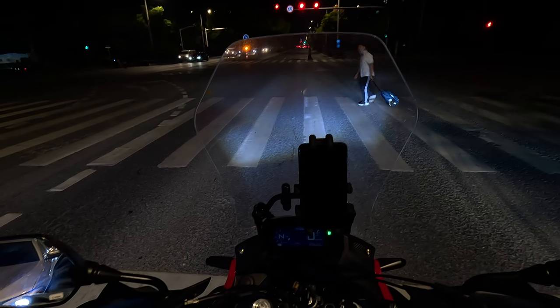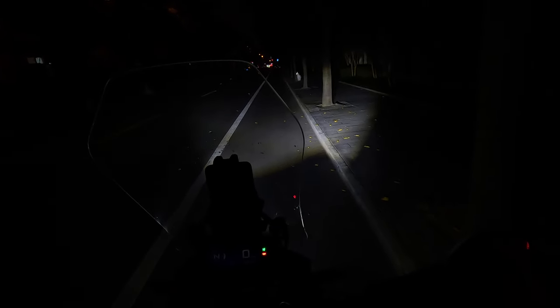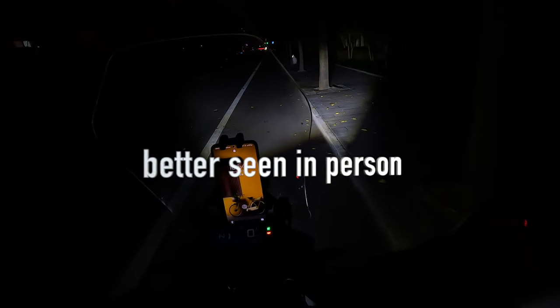I'm gonna do a demo. I found this dark place that will really show the strength of the auxiliary lights. I'm gonna turn on just the aux lights — the low beam. Wow, you can already see a difference. This is just the low beam for aux lights, and this is the high beam. You can see all the signs in front are clearly illuminated. Low beam, high beam — that is insane. It illuminates the vision area of your eye and makes it really comfortable to ride. That's why you need aux lights.